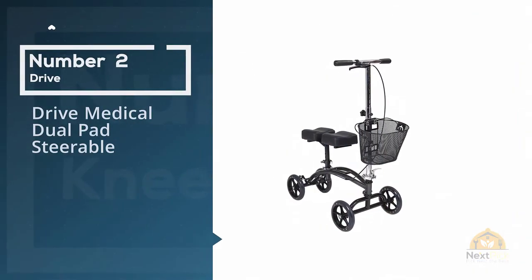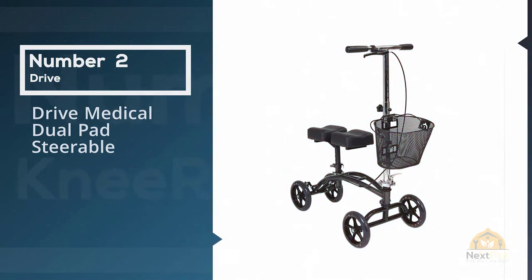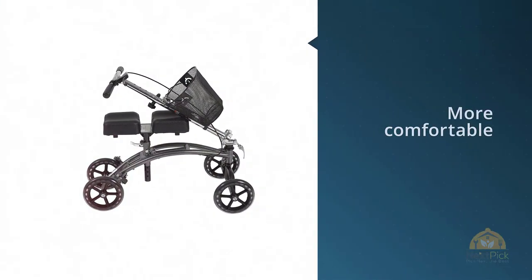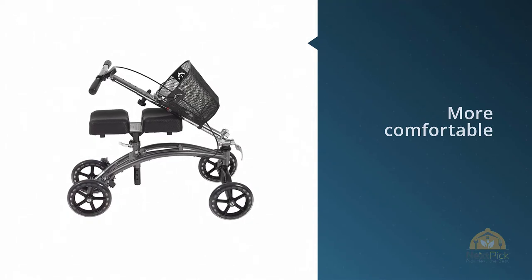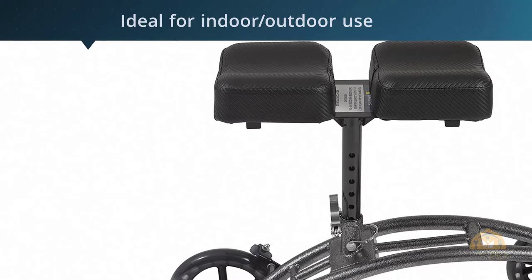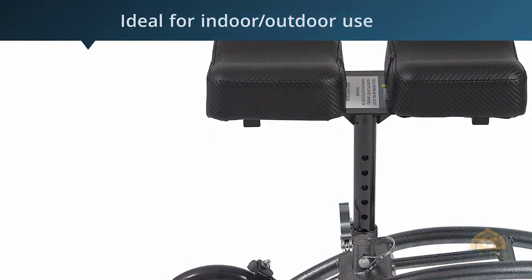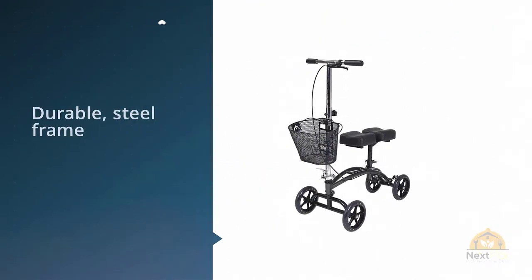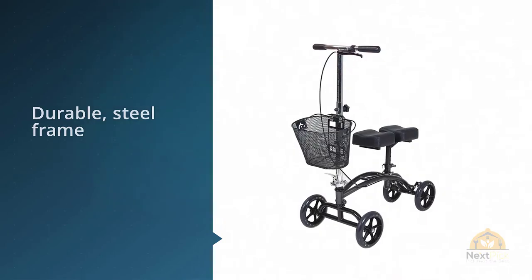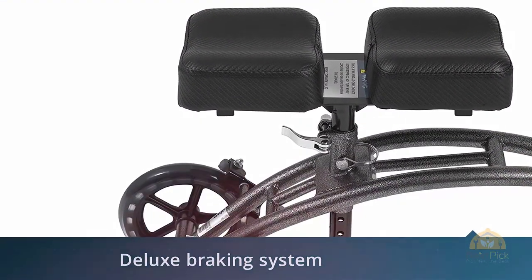Number two: Drive Medical Dual Pad Steerable. The basket attached to the front of the Drive Medical Dual, approximately $124, isn't exactly huge but should come in handy for carting small personal items, a water bottle, and some snacks. Assembly is quick and painless and the steering column folds in to save on storage space. It is so much more comfortable than crutches — I still needed crutches for stairs, but otherwise this enabled me to go out and do things.